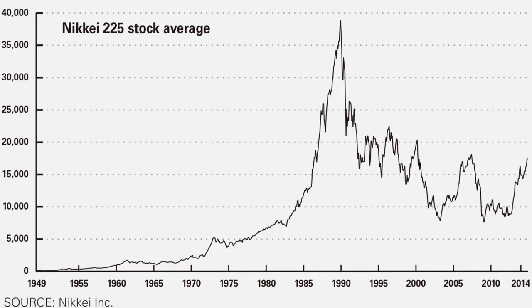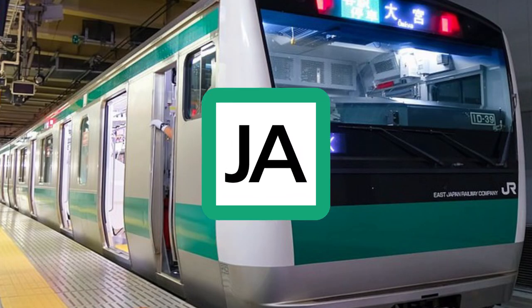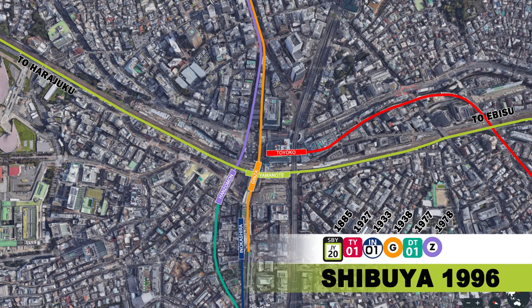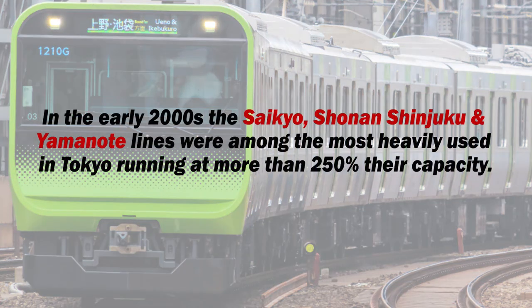While the 1980s was a boom period for the Japanese economy, not much happened in and around Shibuya station itself. It wasn't until after the economic bubble had burst that Shibuya saw the JR Saikyo line extended to Shibuya in 1996. The new platforms were constructed 350 metres south of the station, in the same spot where the first station opened back in 1885. The new line would share the old Yamanote freight line tracks with the JR Shonan Shinjuku line, which opened for service in 2001. Both lines and the Yamanote line would become one of the most heavily used rail corridors in all of Tokyo during the early 2000s, running at over 250% of their capacity.